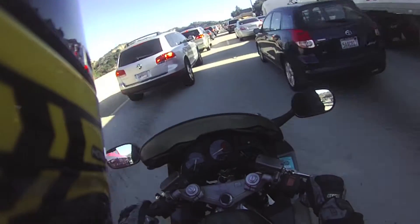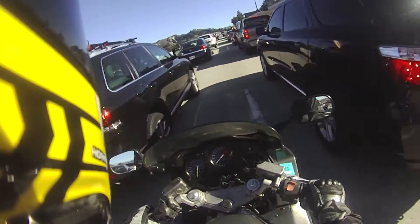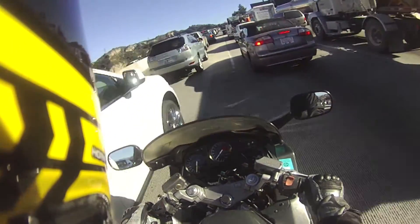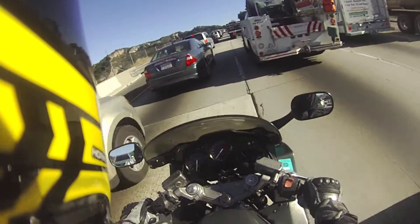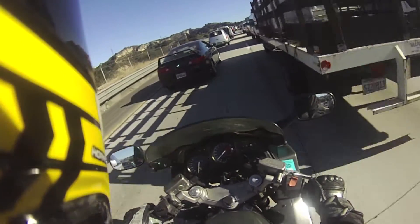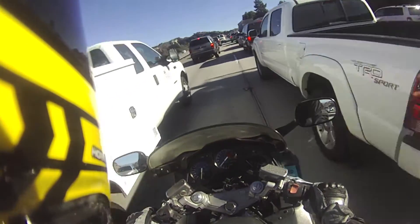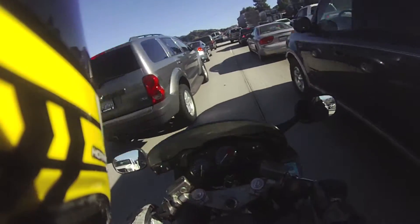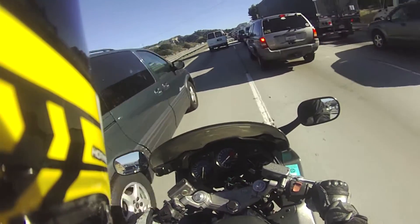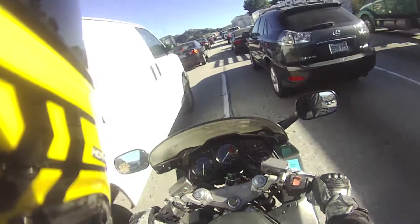Hey, hey everybody, what's going on? This is Rice Cake for the win here. And as you can see, I'm stuck in wonderful traffic. I decided that since the Contour camera does not have a jack for a microphone, I have to do voiceover. Thank you, Contour. Like you can see, I'm stuck in traffic, so that makes for a good tutorial.